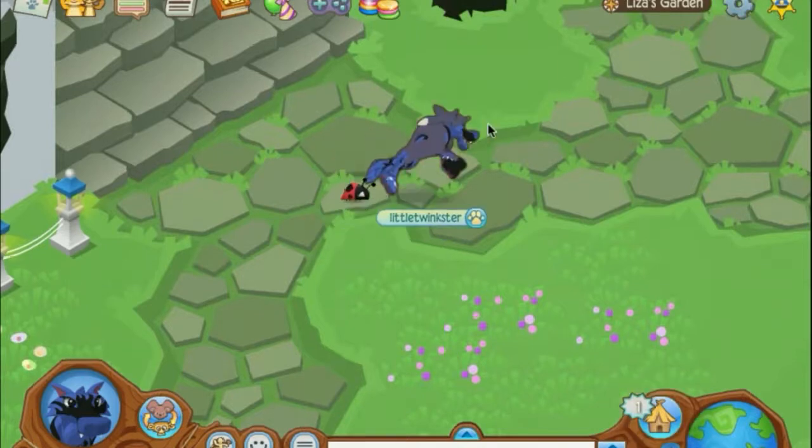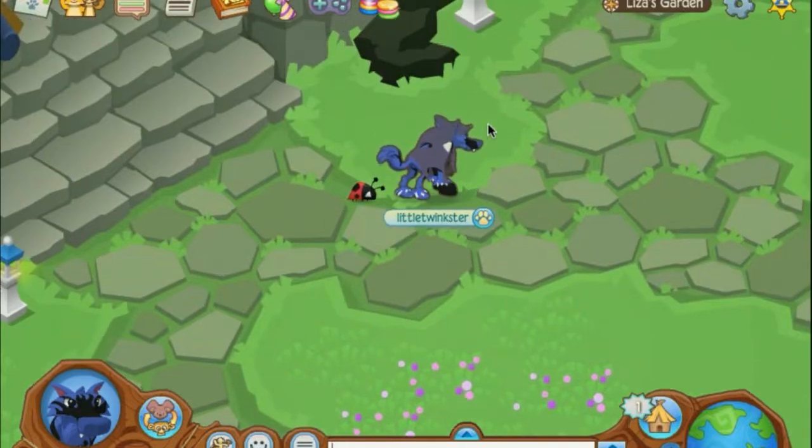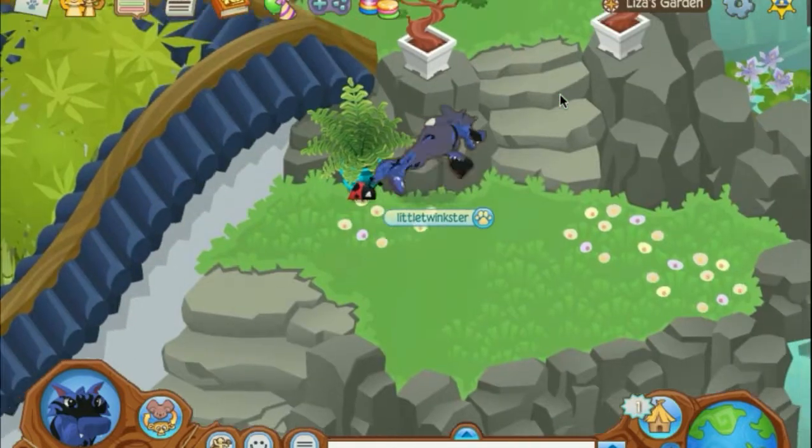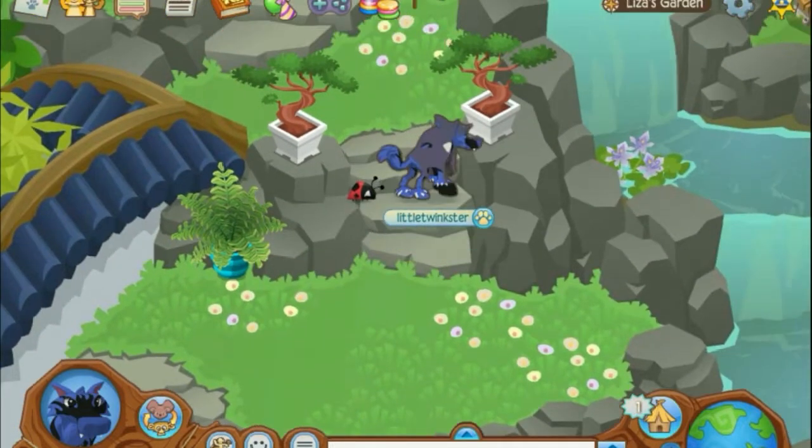As I'm sure you already know, Animal Jam has been putting these little items into their epic dens, and if you click on it, it'll bring you to the secret little shop. So this one is in Liza's Garden, which was a den that was actually just released today at the time of this recording.